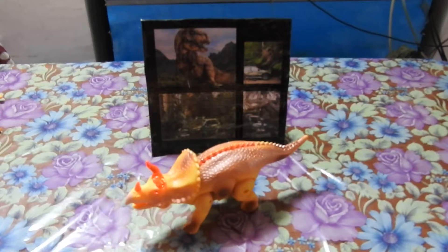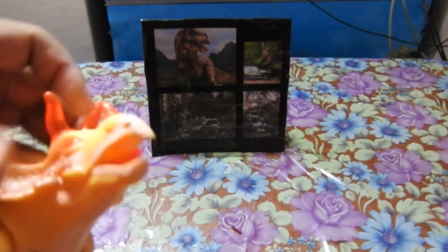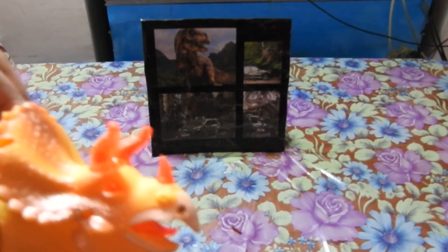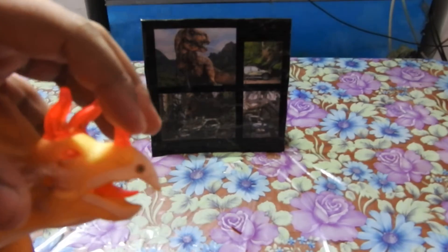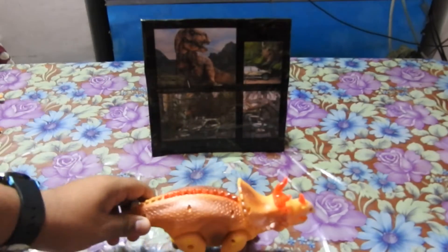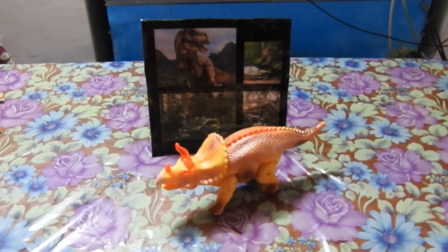We have seen buffaloes fight — Triceratops are just like them. These horns in the front, and the one on the front of the nose, were used for fighting with each other. Triceratops lived 70 million years ago, mainly found in North America, and their length was 9 meters, the same as Stegosaurus.